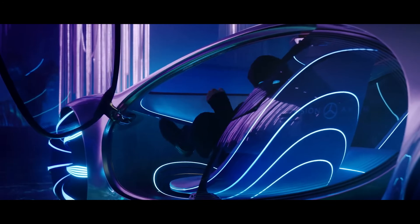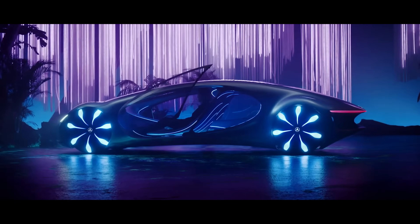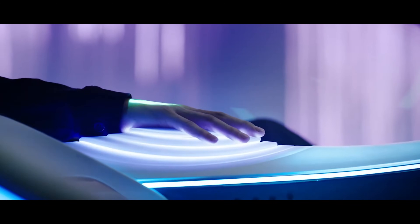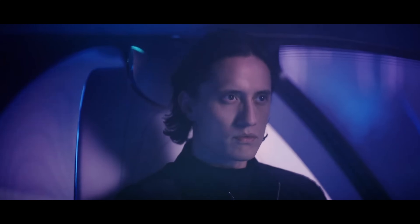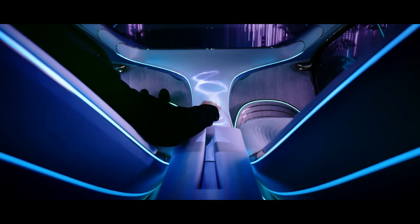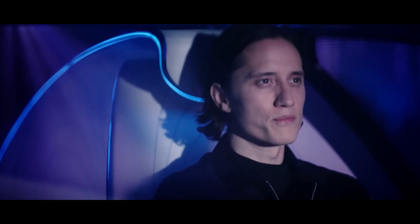Equipped with a futuristic curved display and advanced connectivity, the Vision AVTR isn't just a car — it's a glimpse into a future where mobility, technology, and nature coexist seamlessly, redefining how we experience driving and sustainability on the road.